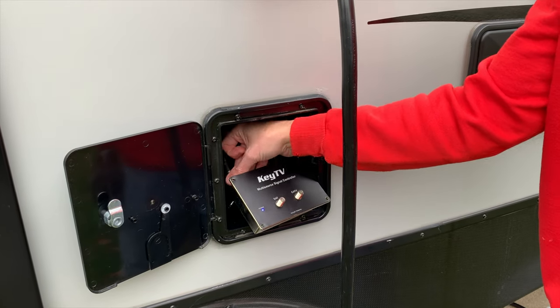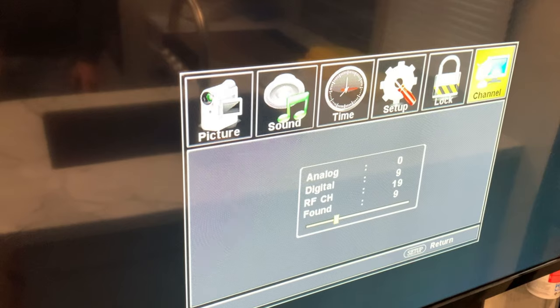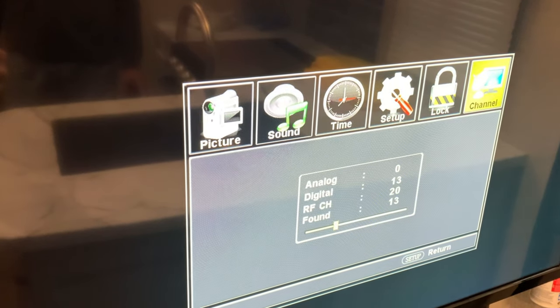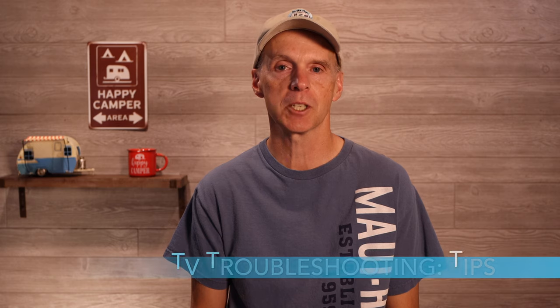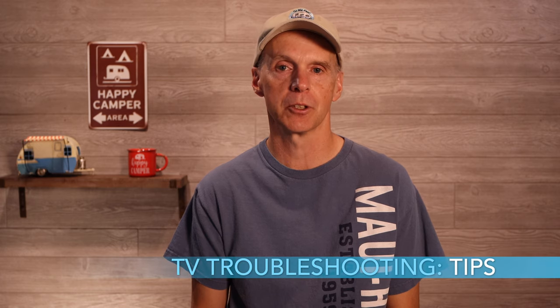The fix was as easy as tightening the coax connector. But before we put the KeyTV housing back, we retested the TV. Everything worked fine now with the TV picking up all the local over-the-air channels. Issue solved.